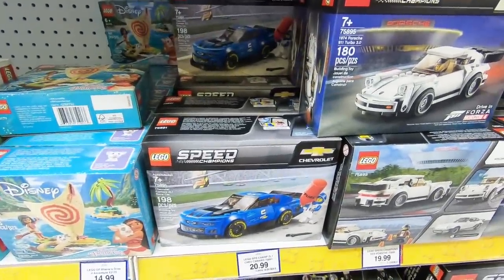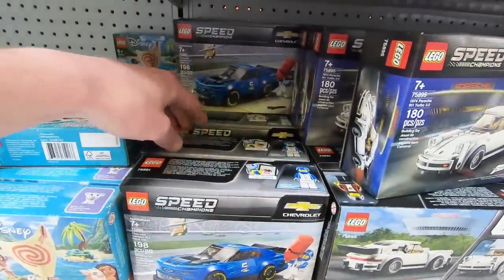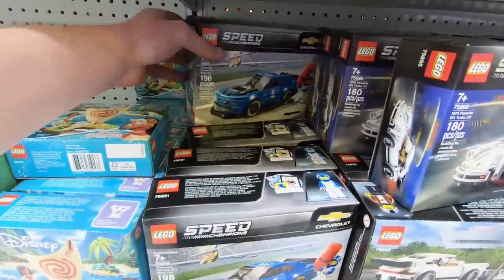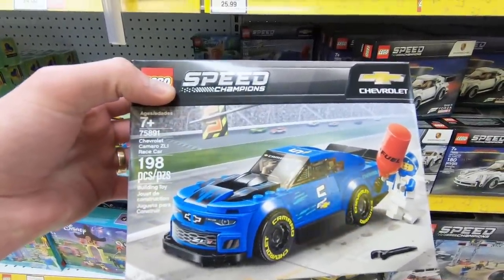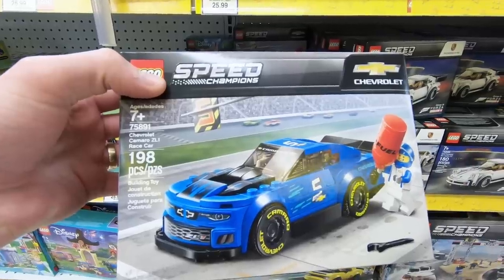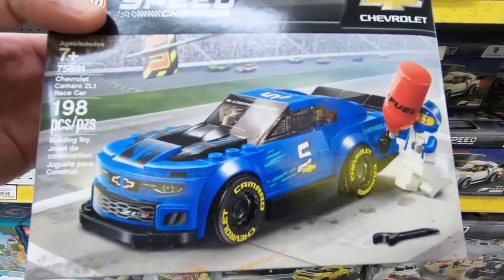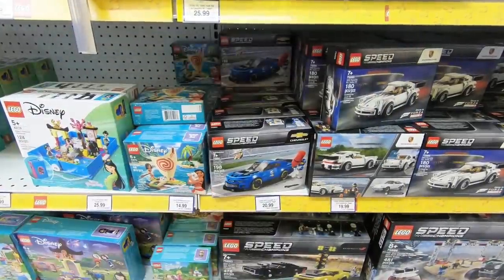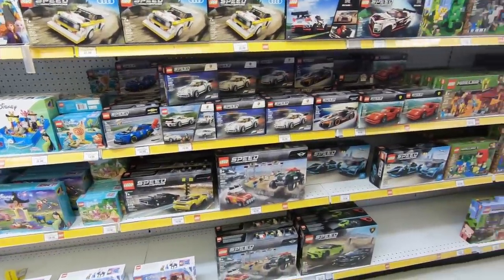That's the one they had at Walmart, and it is a dollar cheaper here at Toys R Us. We may as well get one of those — let's find one that does not have a damaged box. 198 pieces, $20. That guy comes with a huge fuel canister, so that's pretty cool — I think it's as big as him.